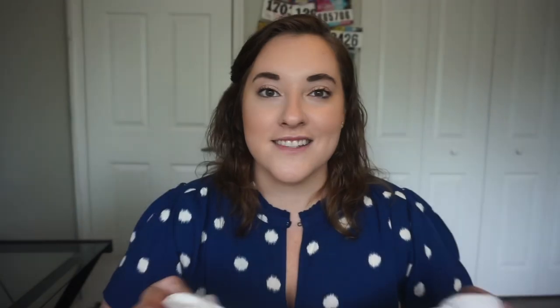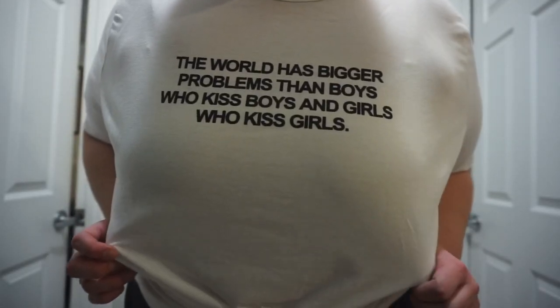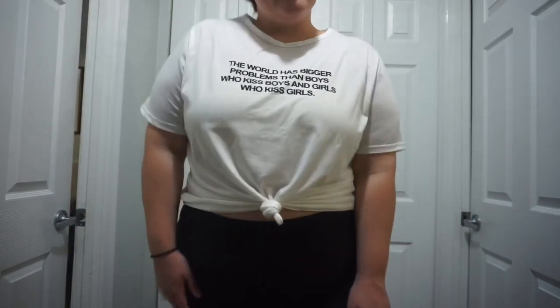The last t-shirt I got is this plus slogan graphic crew neck tee in a 4X. It was $9.92 after the discount. It just says 'the world has bigger problems than boys who kiss boys and girls who kiss girls' — because it does. This one's also a fitted tee. I tied this one up and I just think it's super cute and it's pretty soft — pretty decent quality actually.